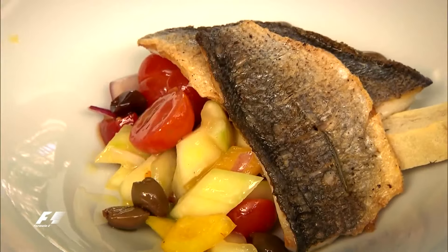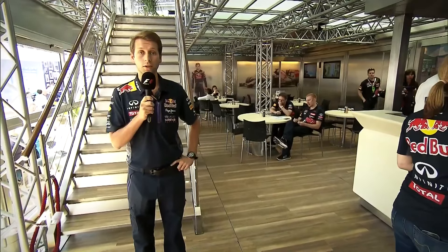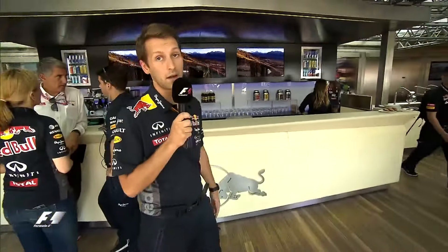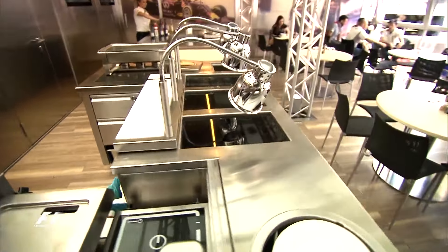Now we're in the inside of the Energy Station on the ground floor. This is the team hospitality area where the teams will be fed and watered through the duration of their stay here in Monaco. We actually share the space with the team from Toro Rosso. So the side of the Energy Station here is actually the side that the guys from Toro Rosso usually take — as you can see, a few of the guys are there as we speak. And then this side is typically that of Infiniti Red Bull Racing. This is where breakfast, lunch and dinner is served throughout the duration of the week itself.